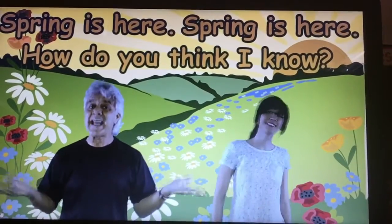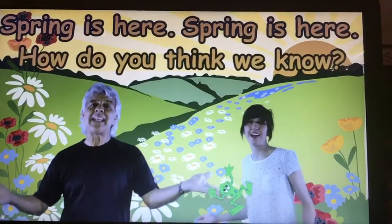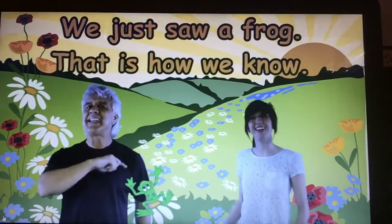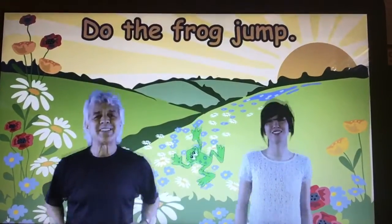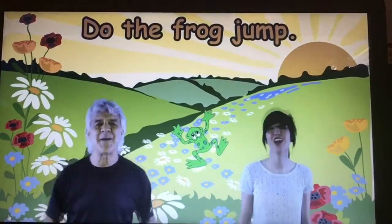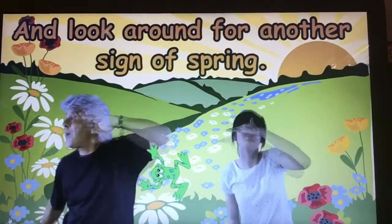Spring is here, spring is here, how do you think I know? I just saw a frog, and that is how I know. Spring is here, how do you think we know? We just saw a frog, and that is how we know. Do the frog jump! Jump and stretch your thing! Do the frog jump! Do anything and look around for another sign of spring.